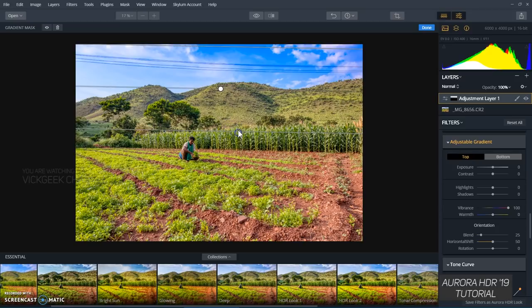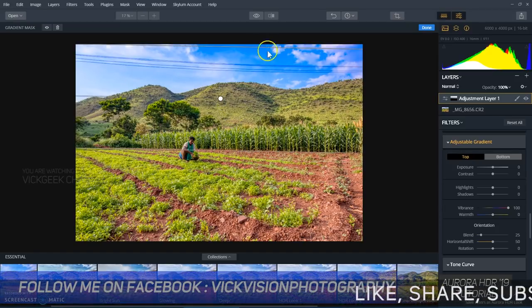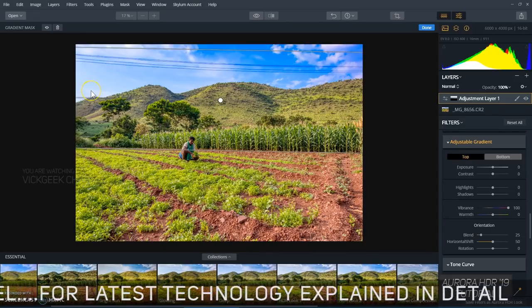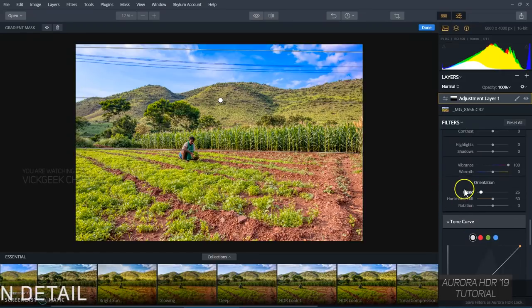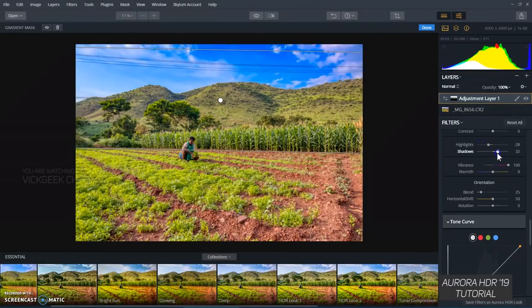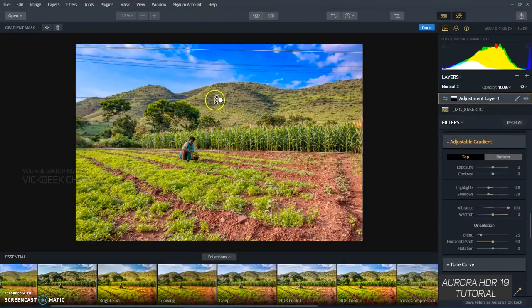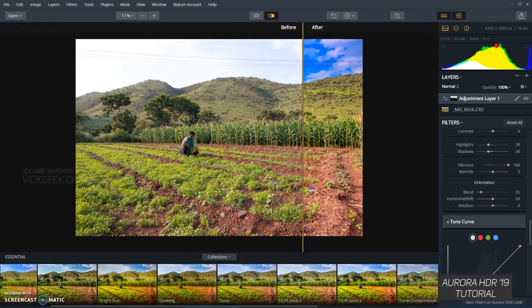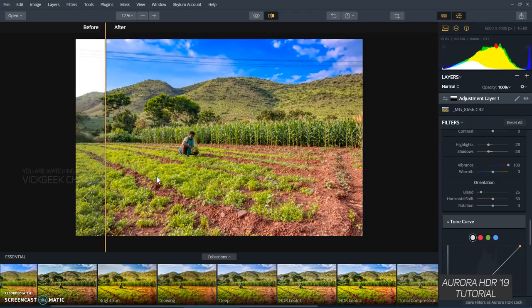If I drag the gradient, it doesn't change things too dramatically — it knows what we're trying to do. The quantum HDR engine works really nicely and makes your image look stunning. I've just applied a gradient mask and done some tweaking, and the image is already looking perfect — good enough for stock photography. There's a compare slider showing before and after, and with just a couple of clicks we've arrived at a great result.